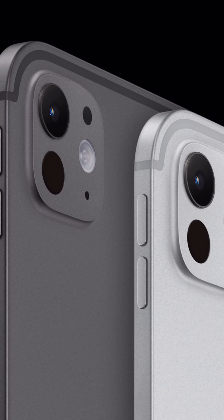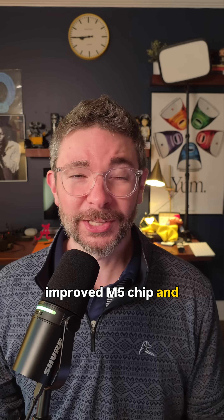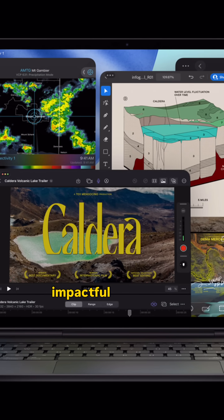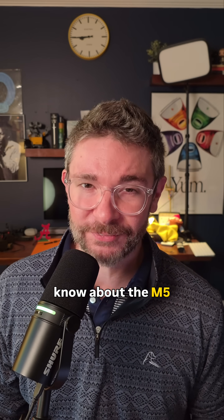All right, guys, so Apple just announced new iPad Pro models featuring an improved M5 chip. And look, the improvements being made to this device might be a little bit more impactful than they appear on the surface. Here are the five things you need to know about the M5 iPad Pro.